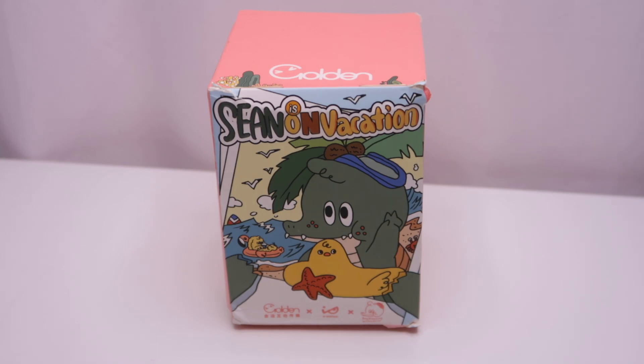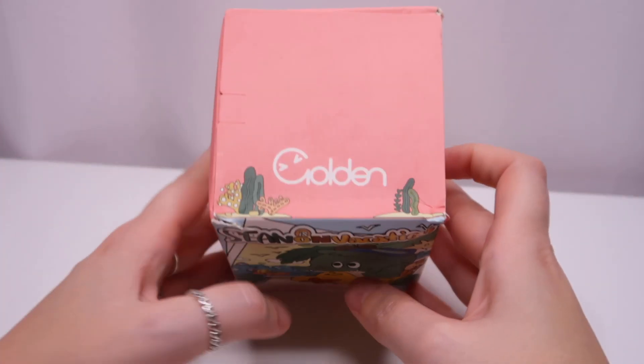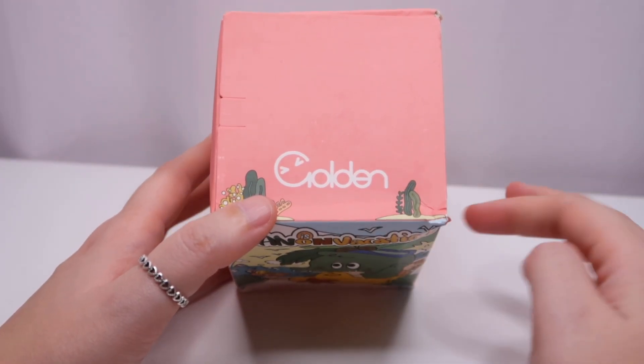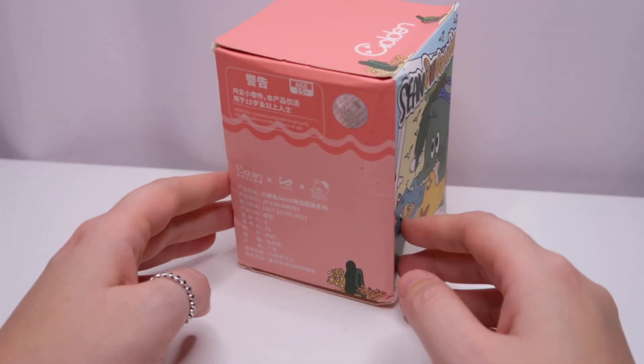Hi guys, welcome back to my channel. My name is Sashime and today we're going to be opening Sean — he's on vacation! This is a box that came with some other mystery boxes that I got. He looks really cute; the box is a little bit squished but that's just how it arrived. This appears to be by a brand called Golden — I haven't opened any of their figures before, so I'm not sure what the quality is going to be like. Let's find out together!